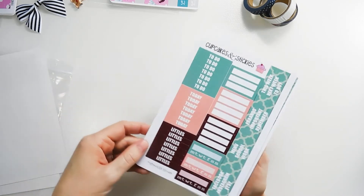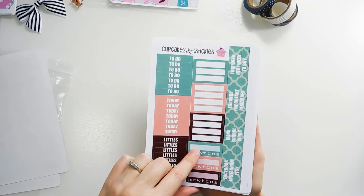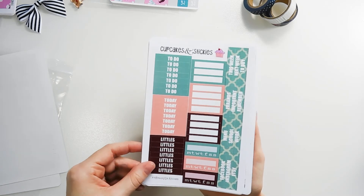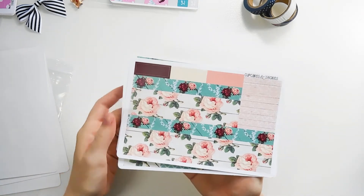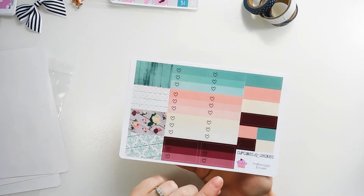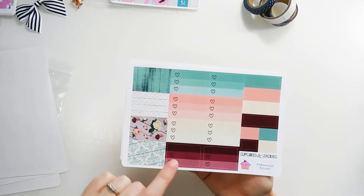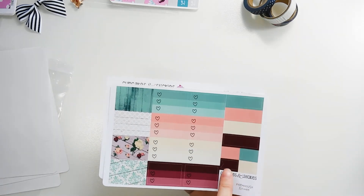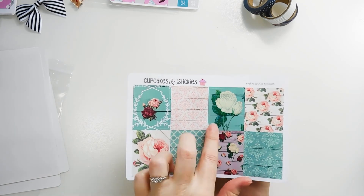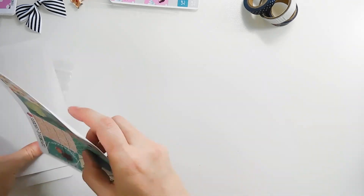We have the weekend banner, two sidebar trackers, date covers, full heart checkboxes, headers, to do's, today's, littles, quarter boxes or appointment labels, and three weekly trackers. Then here are all of the washi pieces — the bottom washi, the filler washi — and then the half boxes, half heart checklist boxes, quarter boxes, page flags, and full box deco pieces. This right here is perfection — the colors, the design, gorgeous.